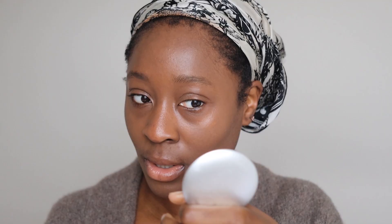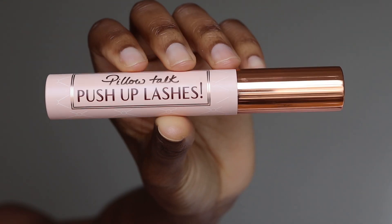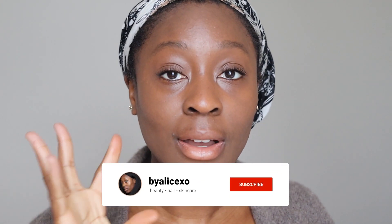Next we're going to do mascara. I mentioned this in my winter favorites video. We have the Charlotte Tilbury Pillow Talk Push-Up Lashes mascara — give that a bit of a wiggle. This mascara is amazing, I love it. Look at the difference in the lash — it's insane. I love this mascara, it's worth every single penny. I'm literally going to cry from how it looks, it looks so beautiful and stunning.